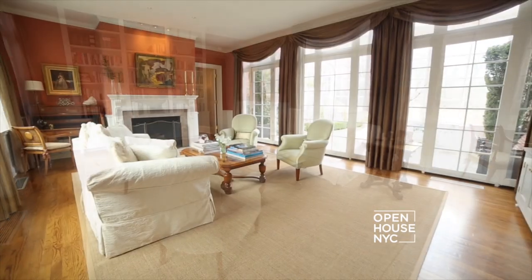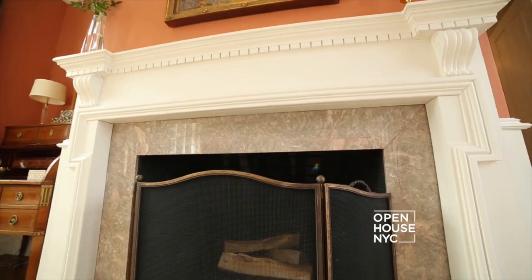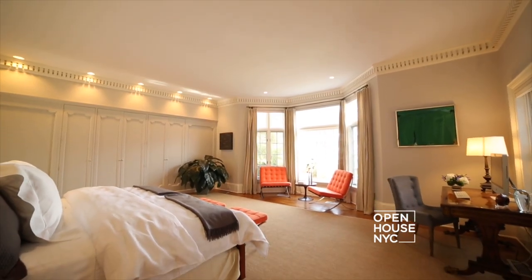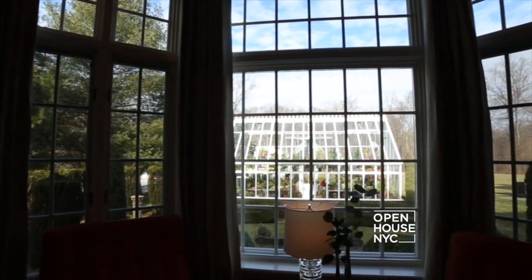You enter the master suite through this beautiful sitting room. It has double exposures, built-ins, and another oversized fireplace. The bedroom itself is open and airy and has a large bay window looking out to the Hartley Botanical Greenhouse and the parterre.